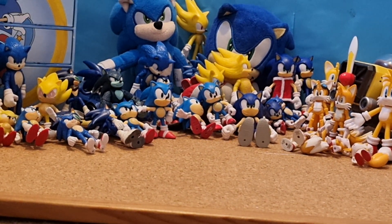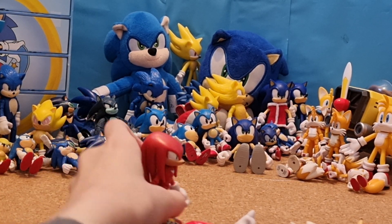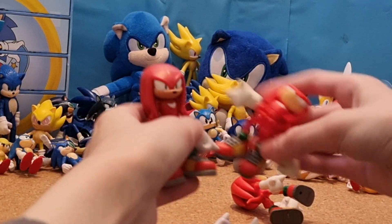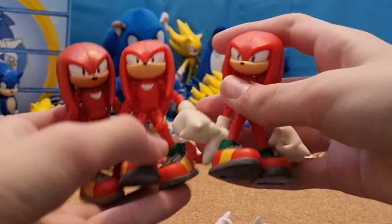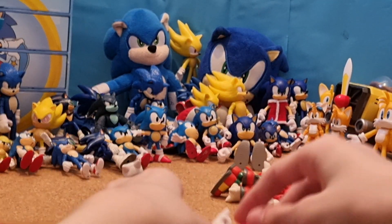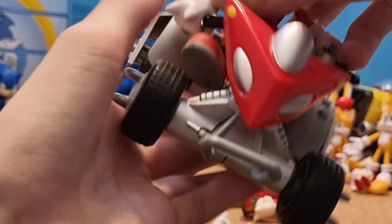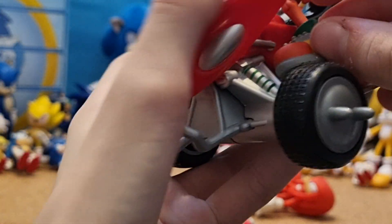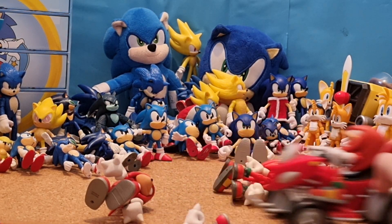Now, Knuckles. I have one, two, three 3-inch Jazzwares Knuckles figures right here. All identical, except the condition varies. I also have one with open hands, which is sadly missing the tail to go with his vehicle from Sonic and Sega All-Star Racing. I completely forgot what the vehicle is called — I don't really play Sonic and Sega All-Star Racing, but I like the vehicles though. So yeah, that's pretty cool.